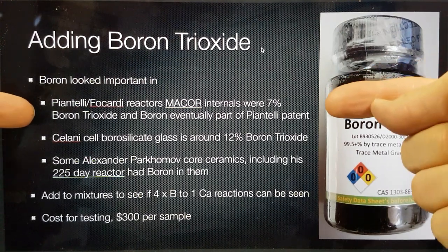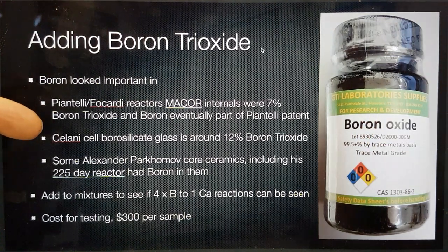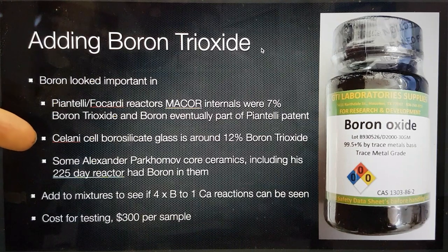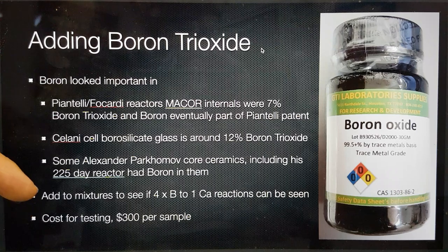That is why I believe boron is important in the case of Piantelli-Ficardi reactors. In the Chilani cells, when we were doing those from 2012, we found our first reactor didn't work, because we were going to try and improve it — or rather do what Francesco Chilani wanted to do next — which was to use fused quartz. That was done in Hug Labs by Ryan and Paul Hunt, and it actually produced no excess heat.